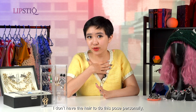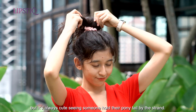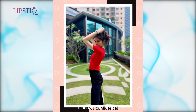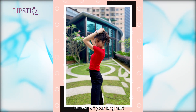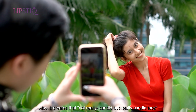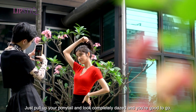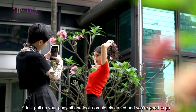I don't have the hair to do this pose personally, but it's always cute seeing someone hold their ponytail by the strand. It shows confidence, style, and it shows off your long hair. Also, it creates that not-really-candid-but-totally-candid look we're always secretly going for in our photos. Just pull up your ponytail, look completely dazed, and you're good to go.